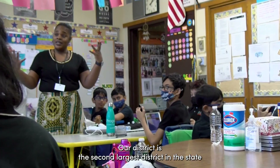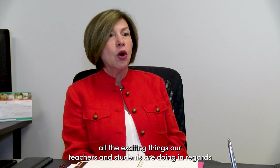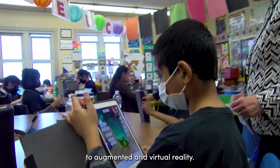Our district is the second largest district in the state with 39 schools, 44 buildings, and approximately 30,000 students. We're excited to take part in this merged case study to highlight all the exciting things our teachers and students are doing in regards to augmented and virtual reality.